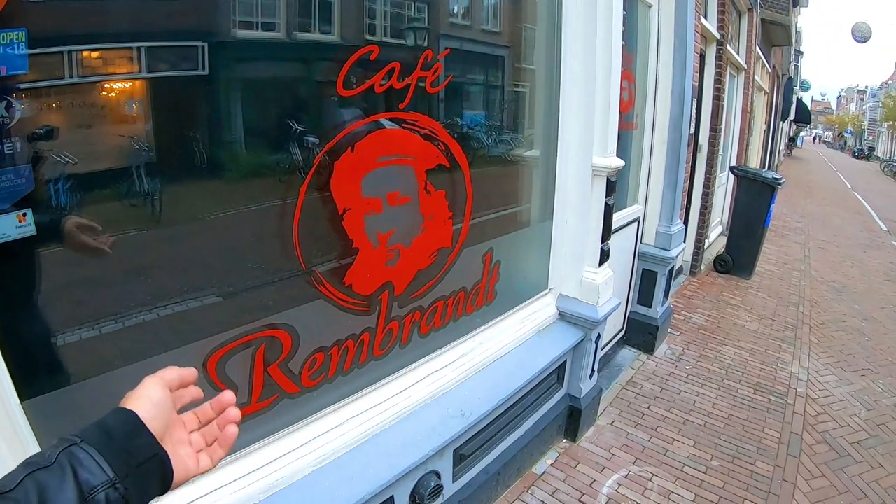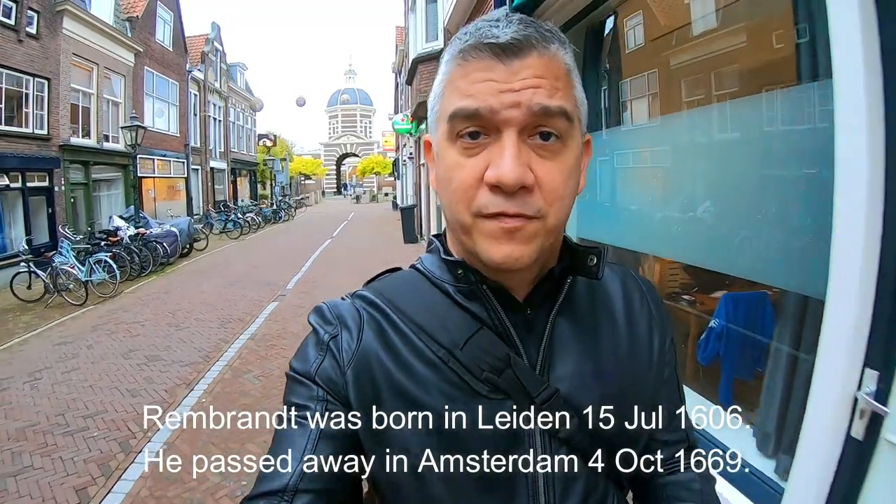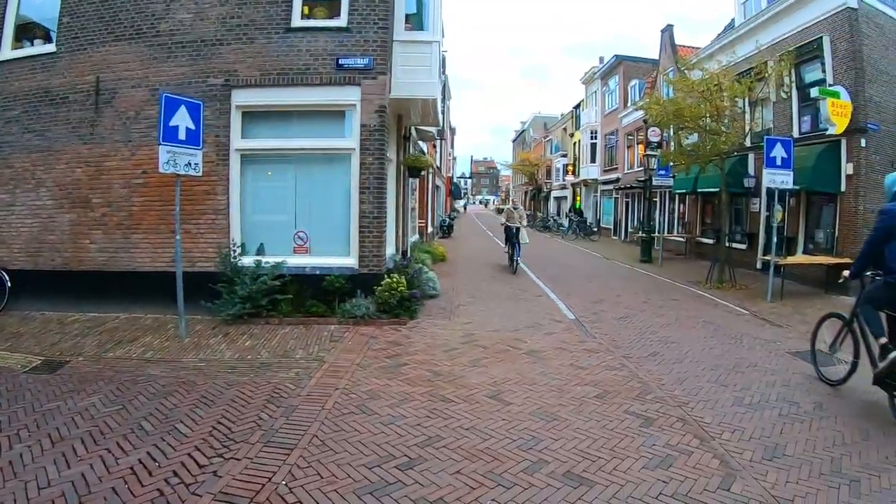Leiden is also the birthplace of Rembrandt — a famous Dutch painter. I'm not sure of the year he was born; I can check and put it in the description. He was born in this city and became world famous for his many paintings, especially the Night Watch, which became super popular. It's in the Rijksmuseum in Amsterdam, and I did get to see it once many years ago — it's super impressive. If you're ever in the Netherlands, go to the Rijksmuseum. I might not go this time because of the restrictions, but definitely visit it if you're an art lover.